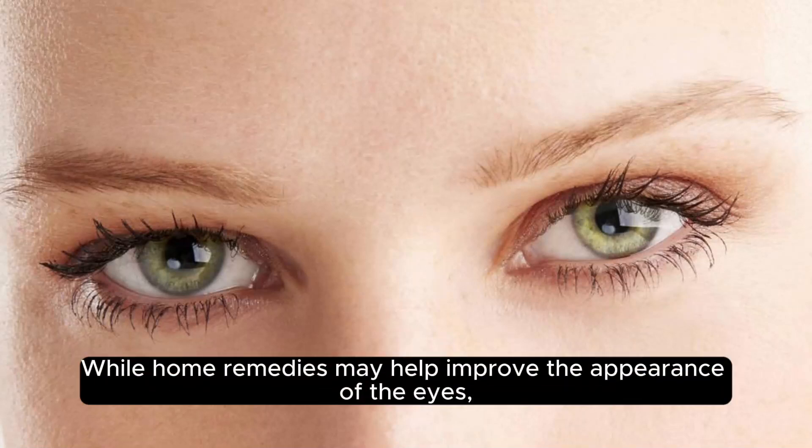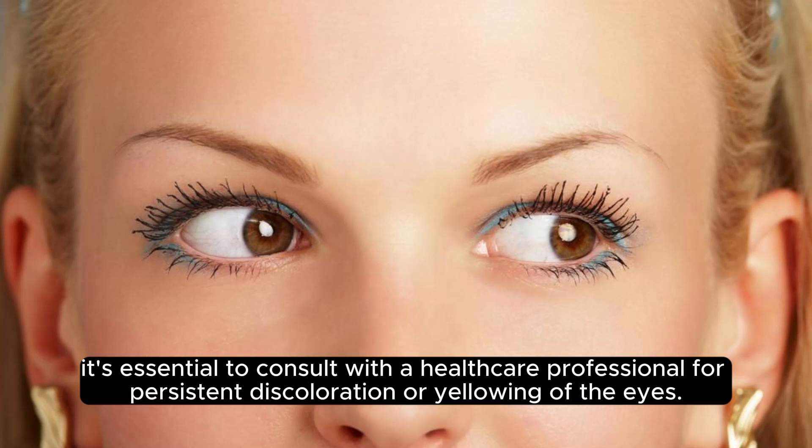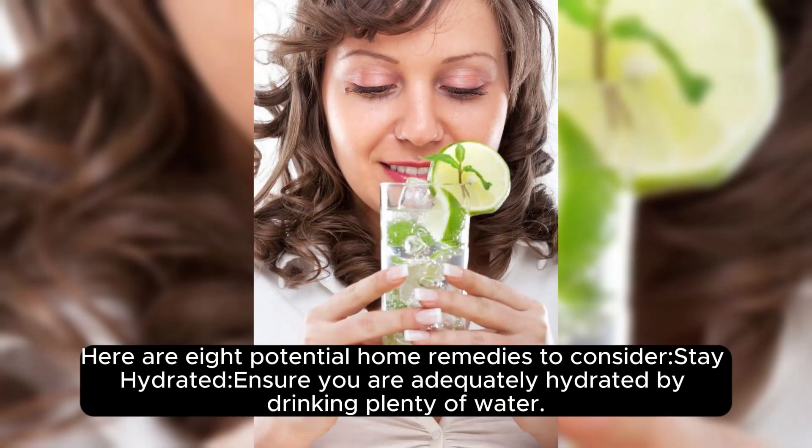While home remedies may help improve the appearance of the eyes, it's essential to consult with a healthcare professional for persistent discoloration or yellowing of the eyes. Here are 8 potential home remedies to consider.